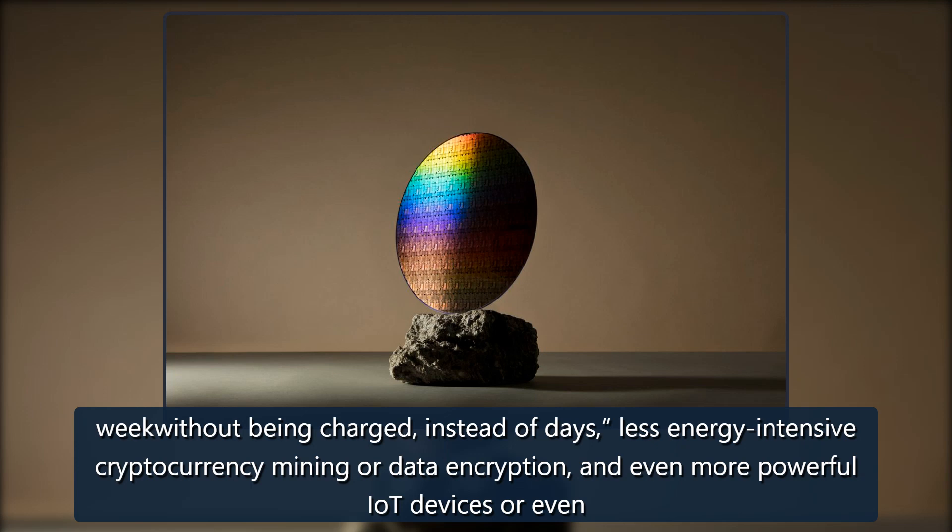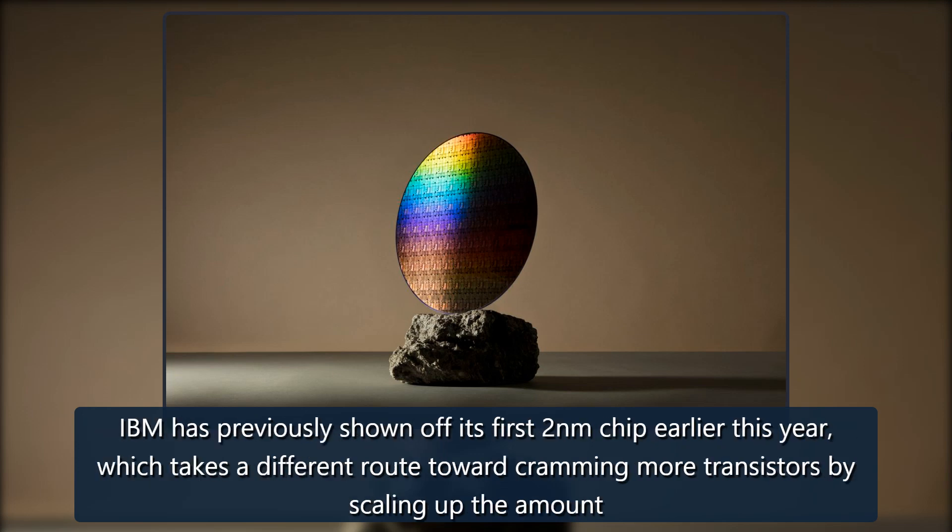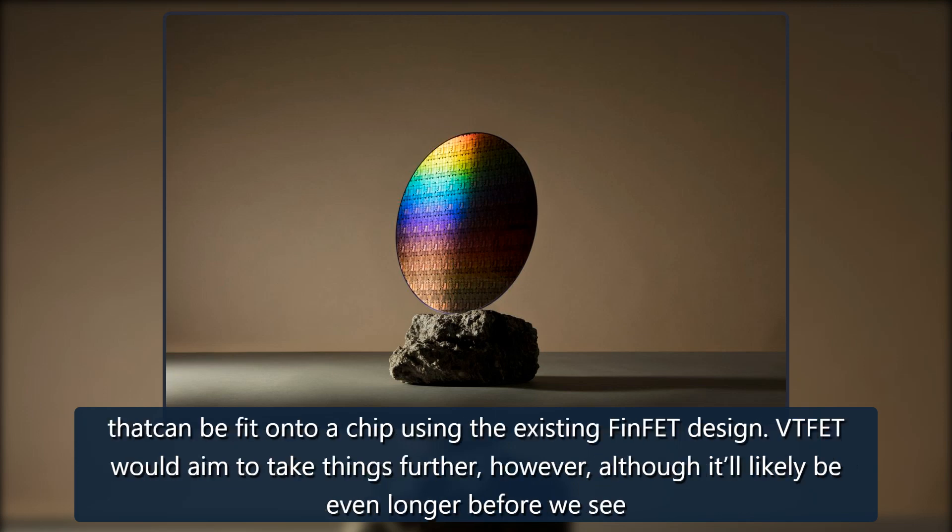IBM has previously shown off its first 2nm chip earlier this year, which takes a different route toward cramming more transistors by scaling up the amount that can be fit onto a chip using the existing FinFET design.